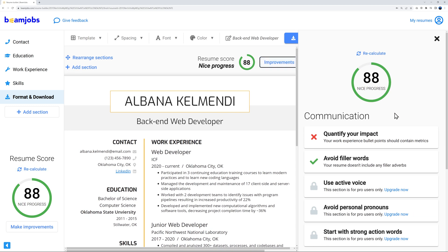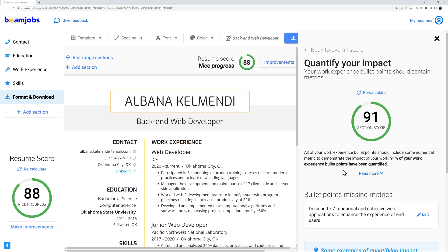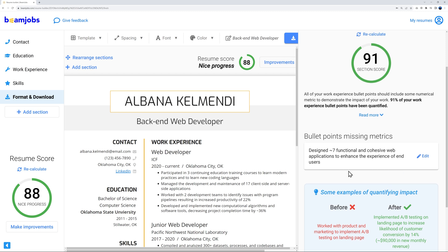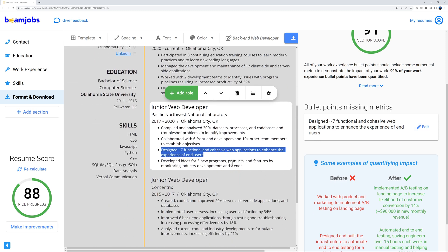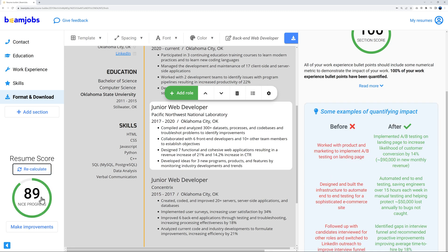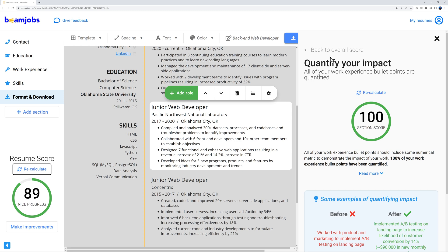The filler words are now gone, but 'Quantify your impact' is still flagged. Clicking 'Edit' takes me to the relevant line. I replace it with something more specific: 'resulting in a revenue increase of 21% and a 40.2% increase in CTR (click-through rate).' Recalculating brings the score up to 89.